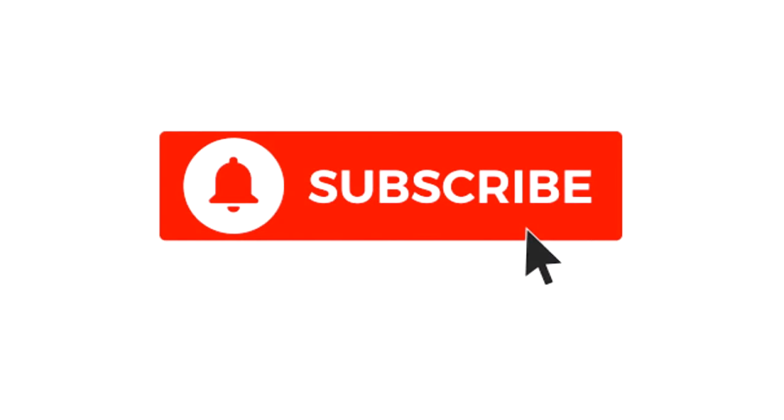If you like my video and would like to know more about feng shui, please subscribe to my channel.